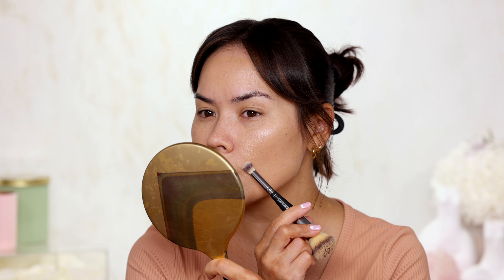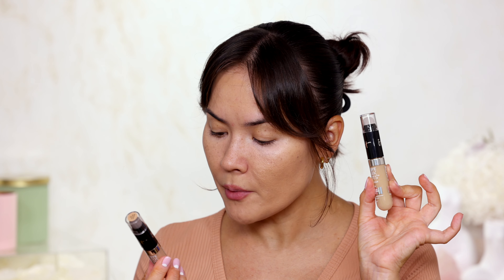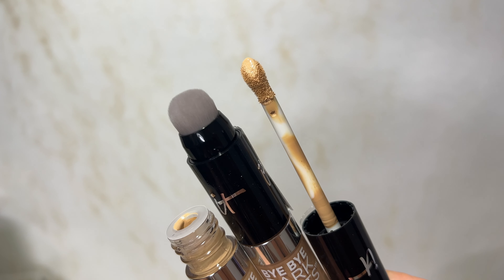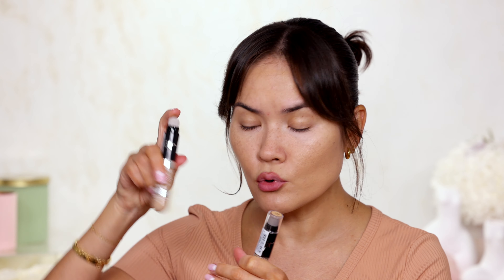Next is a concealer plus serum — the IT Cosmetics Bye Bye Dark Spots concealer with 2% niacinamide, hyaluronic acid, and caffeine. It's a buildable medium coverage natural finish concealer. The applicator has a kabuki brush on one side and a wand inside. I have medium neutral and medium warm — going for medium warm 32 since I used a cool pink under-eye corrector. It's meant for dark spots, but I'm going to try it under the eyes and on my trouble zones anyway.